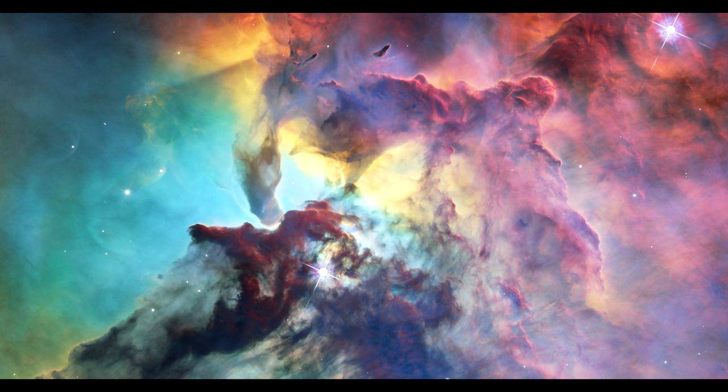Analogous to Earth tornadoes, the large difference in temperature between the hot surface and cold interior of the clouds, combined with the pressure of starlight, produce strong horizontal shear to twist the clouds into their tornado-like appearance.